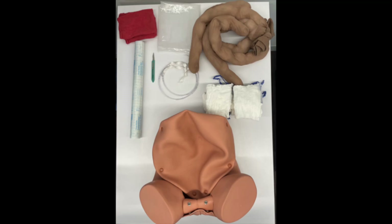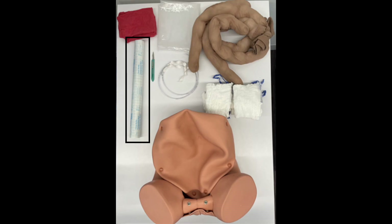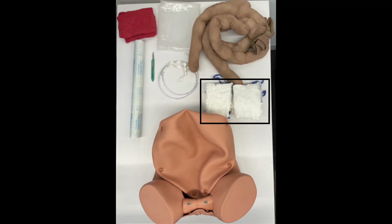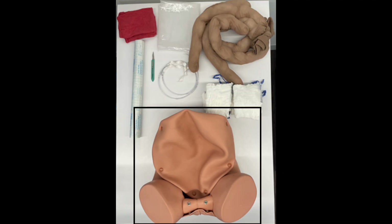Materials needed are: two surgical towels or similarly sized rags; contact paper of standard width cut to 17 inches long to represent an adhesive incisional drape; a scalpel; a clear plastic shower curtain cut into an approximately 32 by 34 inch rectangle representing a polyethylene sheet; two 18-inch lengths of 3/8-inch plastic tubing with 7 inches of 3/4-inch elastic attached to one end of each to represent JP drains; 10 laparotomy sponges or similarly sized rags; two nylons filled with quilt batting to represent intestines; and a vaginal delivery pelvic model with anterior access to the abdominal cavity.